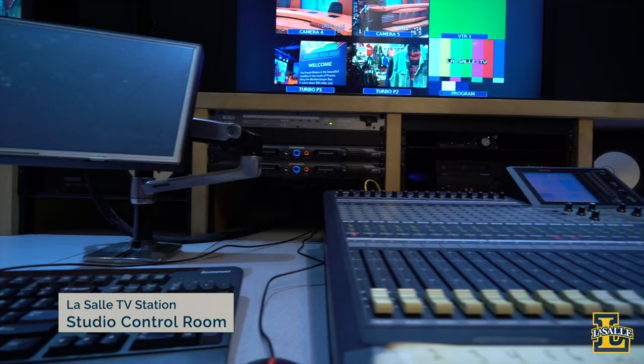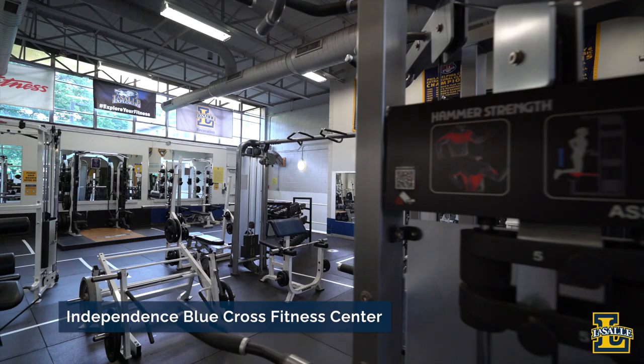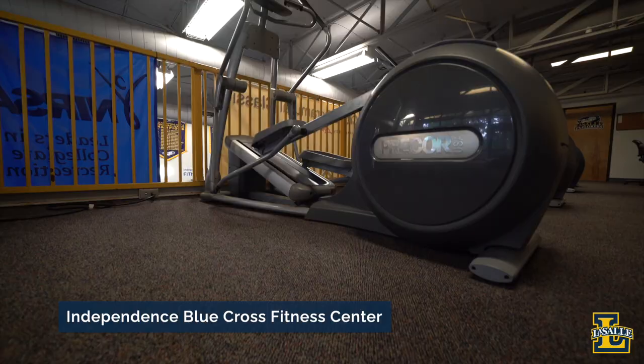If you're not in the Philadelphia area, you can catch us online through our LaSalle TV Philly YouTube page. Also on South Campus you'll find St. Newman and St. Basil Court Residence Halls, Tree Tops Cafe, and the Independence Blue Cross Fitness Center. The Fitness Center is available to all students, faculty, and staff — just swipe your LaSalle ID and you're good to go. Thanks for joining us on the virtual tour. I hope you enjoyed your journey through LaSalle University.